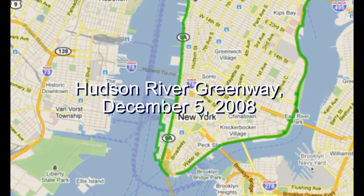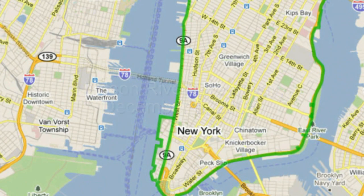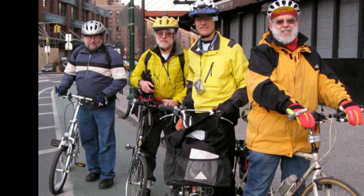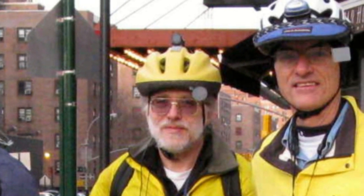This video of a ride on part of New York's Hudson River Greenway was shot on Friday, December 5, 2008, during a field trip to explore New York bikeways. Participants were John Schubert, John Allen, John Ciccarelli, and Steve Faust.